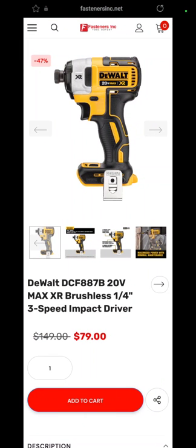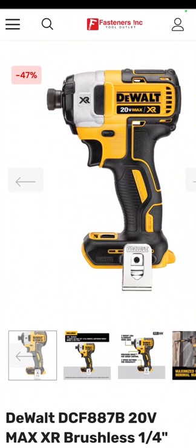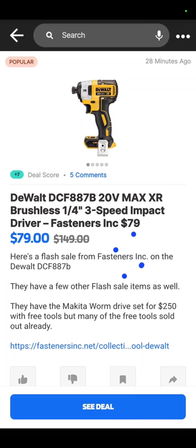And this one over at Fasteners Inc. — this is the DeWalt DCF-887 XR, currently their only XR impact driver worth a darn. $79 right there. We found that through Slick Deals — they notified us yesterday and we're bringing it to you today. Go have at it. Good luck. God bless. Hope to see you tonight for the giveaway.